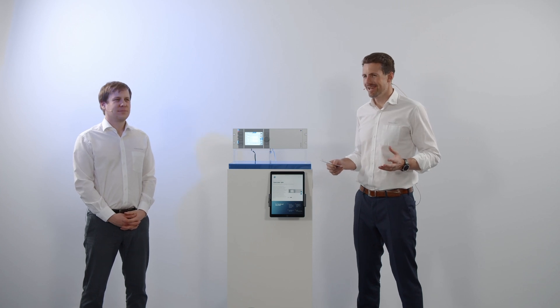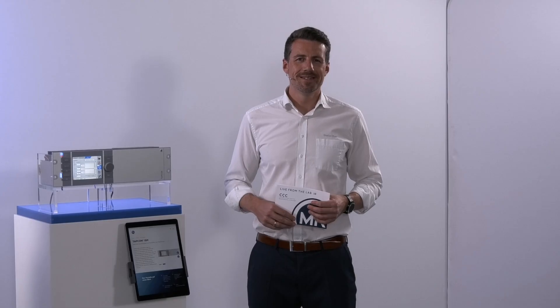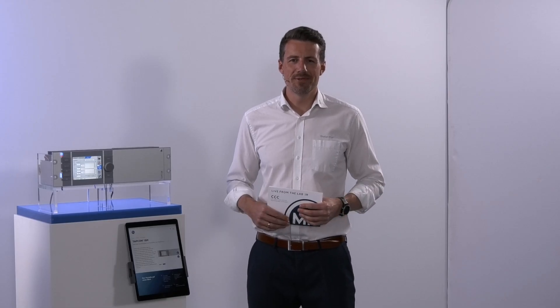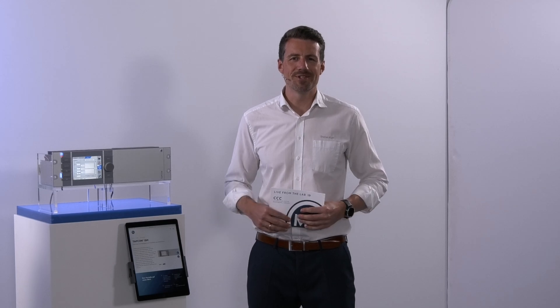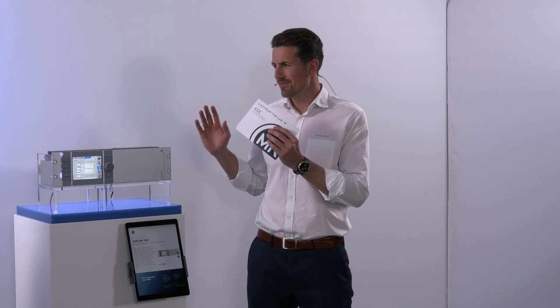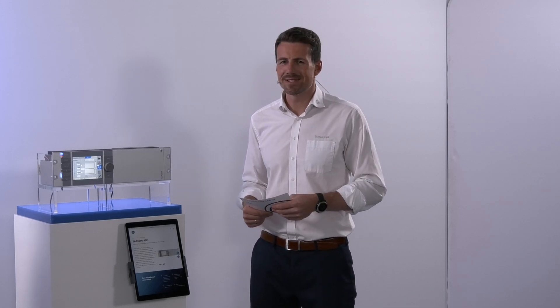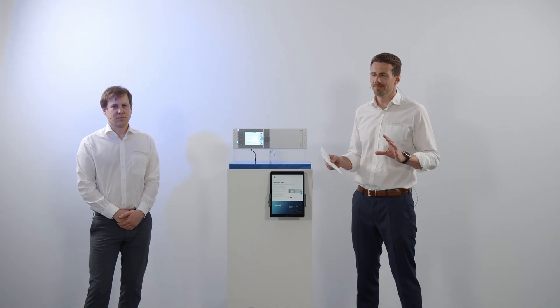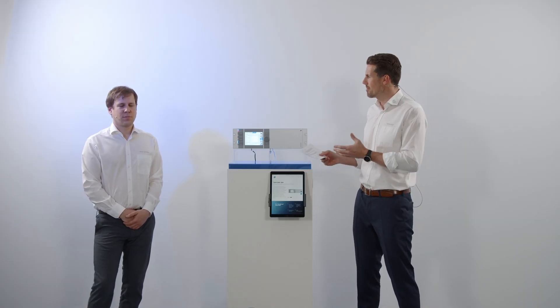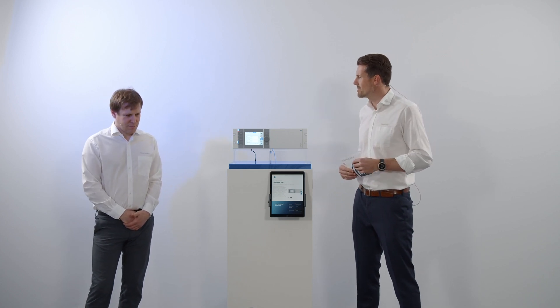Peter, let's talk about the next one — the TAPCON ISM. Our more than 50 years of experience are concentrated in the latest TAPCON generation. The result is probably the best voltage regulator we have ever had to offer, with maximum flexibility for current and future requirements. The TAPCON ISM really sets standards. What is the difference to the TAPCON 230, and what makes the TAPCON ISM unique and outstanding?